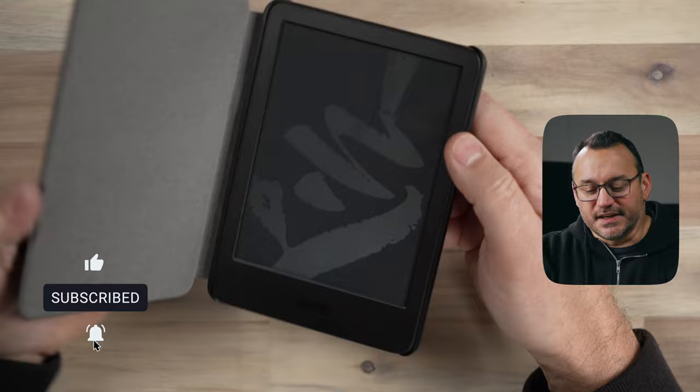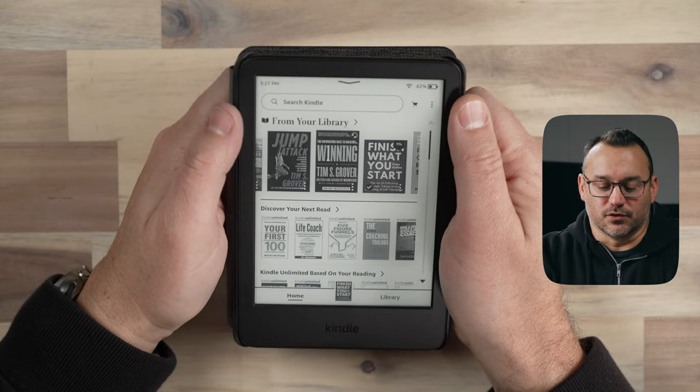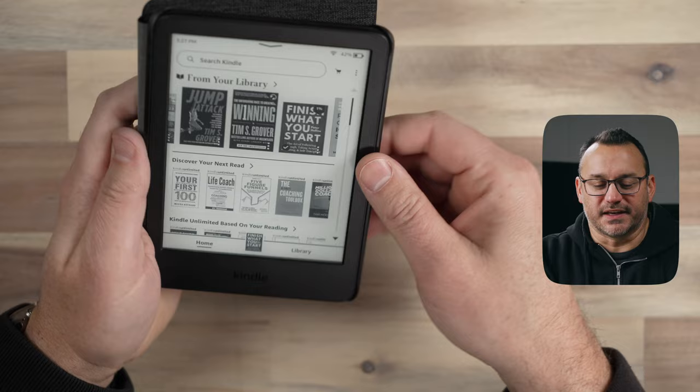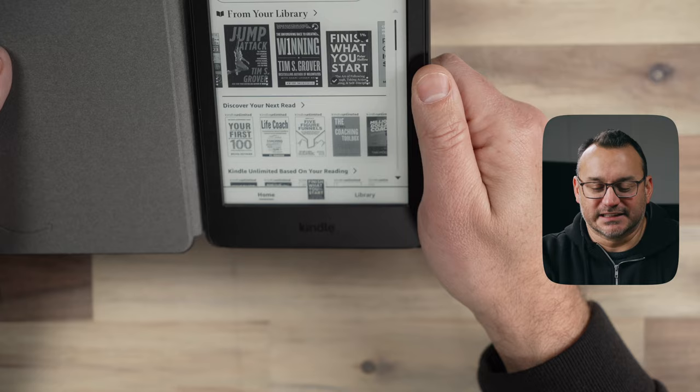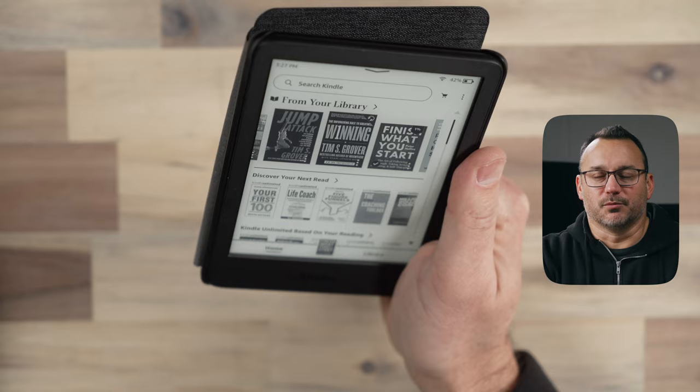This Kindle seems to be a little bit snappier even than the Kindle Oasis that I've had for a number of years, which is still the current version of the Kindle Oasis. What I like is it has relatively small bezels — not super small, but small enough that even without a case, it's easy to hold without accidentally touching the display, which would turn the page.